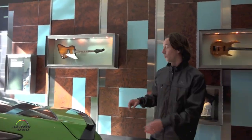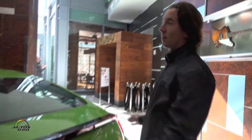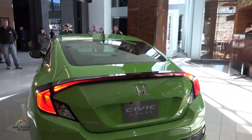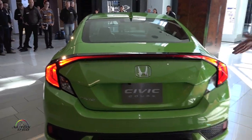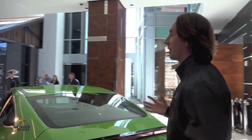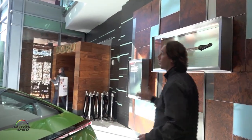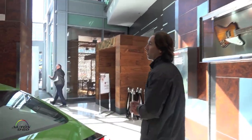One of the aspects we're incredibly proud of with this car is the signature LED lighting at the rear of the vehicle. You're going to be able to follow this car on the 405 at night and instantly know it's a Civic, and I think that's a very strong character that sets it apart not only from the outgoing Civic but from the competition.